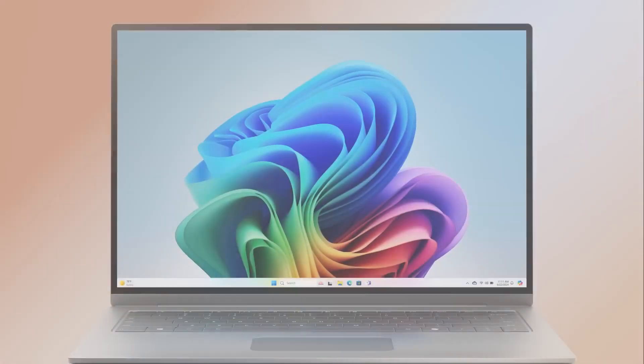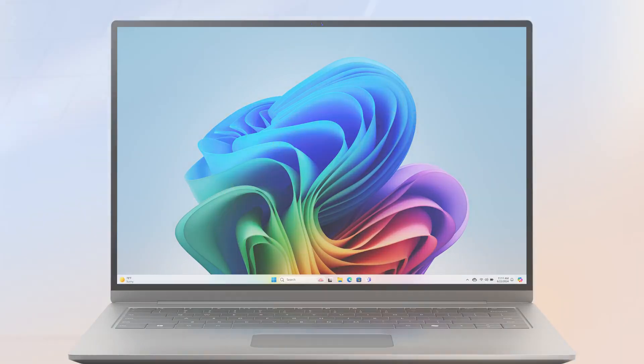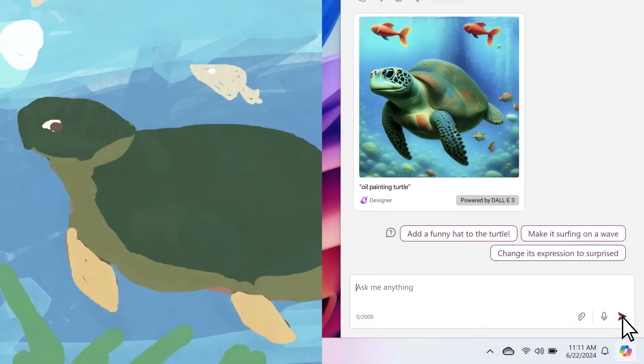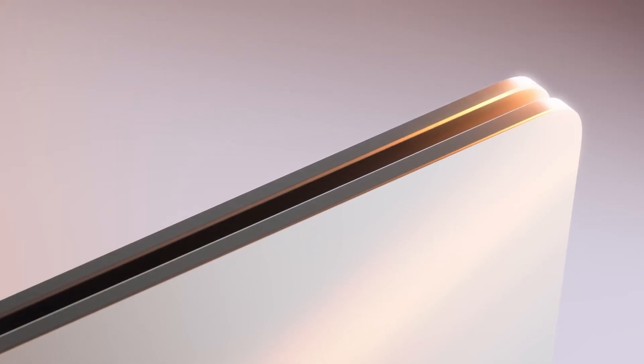NPUs allow for lightning-fast, high-bandwidth AI in real time. From recognizing voice commands to helping you create visual content with the click of a button, an NPU works in the background for a reimagined PC that speeds up your tasks and boosts your creative output.